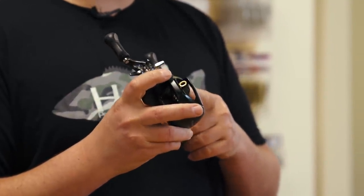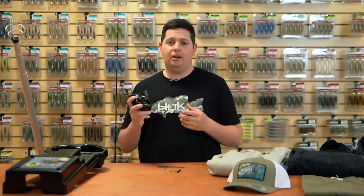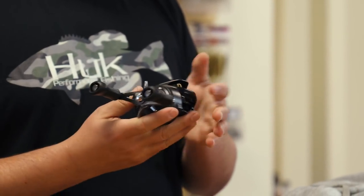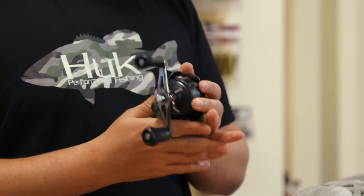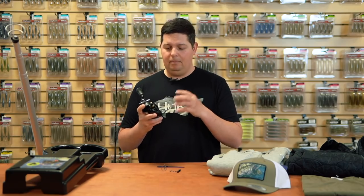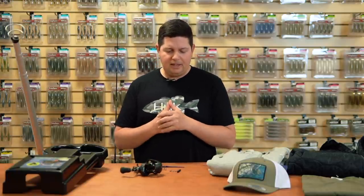There's also a 6.6 gear ratio option — more high speed, great for big topwaters, glide baits, jointed baits where you want to move your bait faster. Compared to the old Corrado, this is actually a lot more compact, palms really easy, and doesn't feel like a 300-size reel at all. For how big it is, it only weighs 10 ounces. Check out the new Corrado 300 from Shimano.